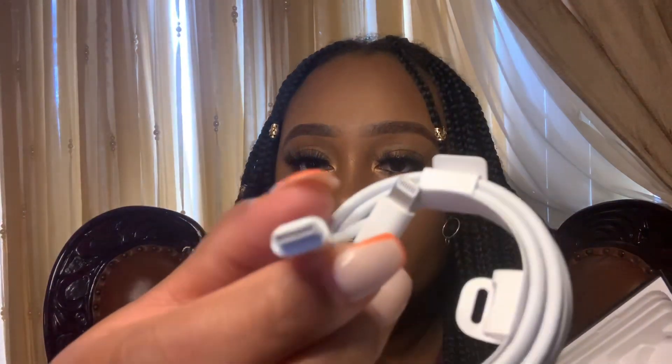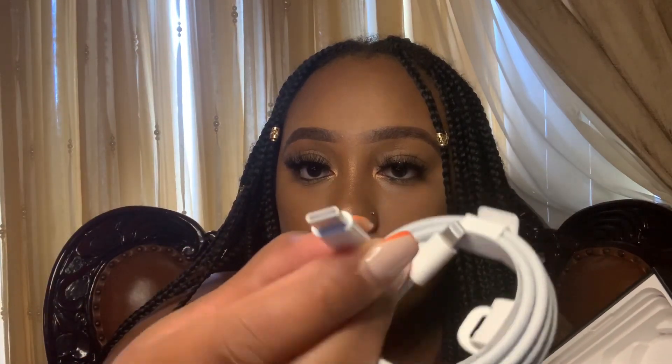I honestly don't use these since I have EarPods, but I'm gonna keep them just in case — I'm not throwing them away since I paid for them. It also comes with the charging cable that goes inside the block, which is pretty much the same on top but different on the end that plugs into the charging block.